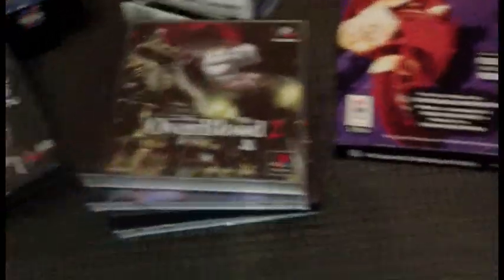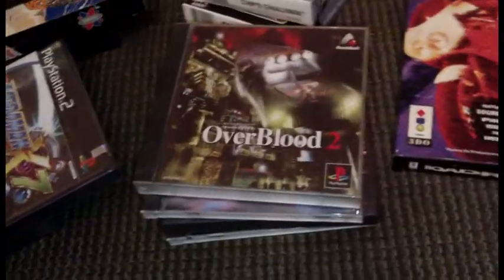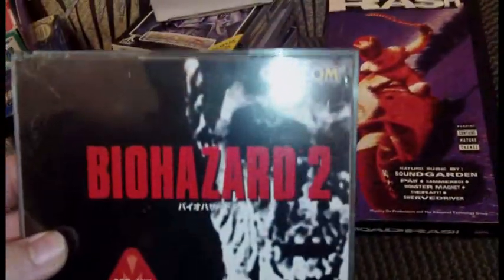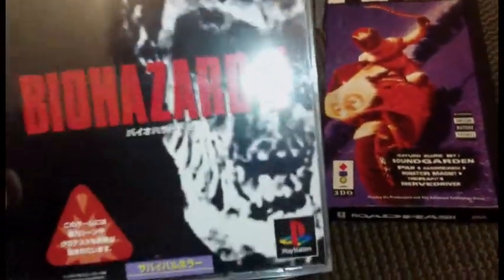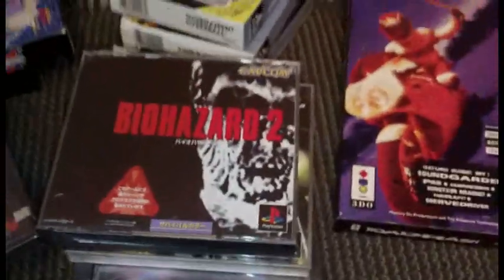Kid, if you're watching, hit me up on any of these and see if they're actually worth it. Picked up Biohazard 2 — my first Biohazard game, so I'm happy about that. I mean, I got Resident Evil games, but I'm happy to finally have a Biohazard game.